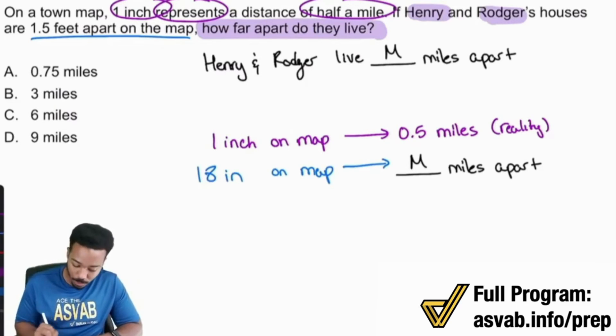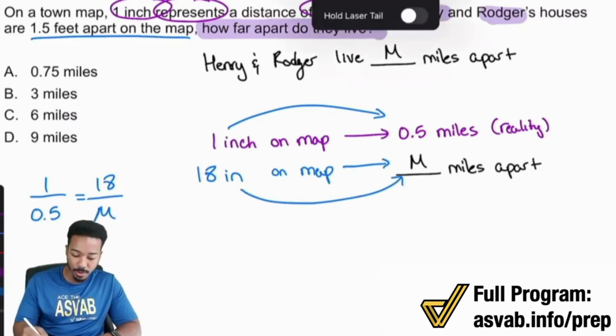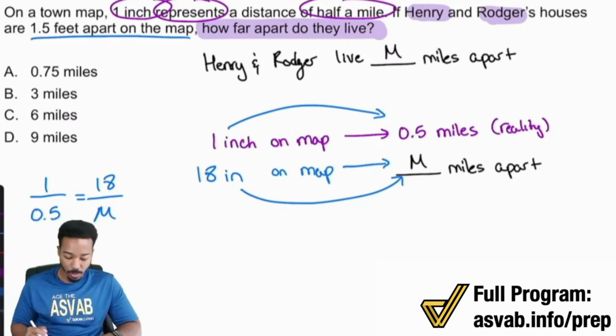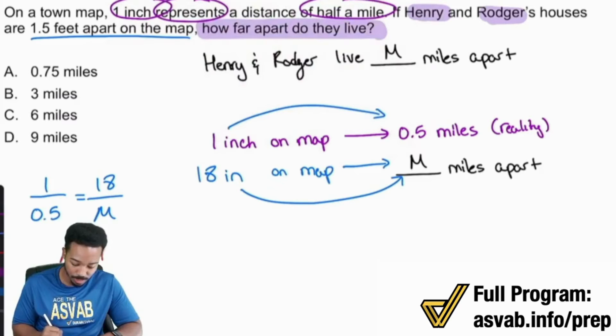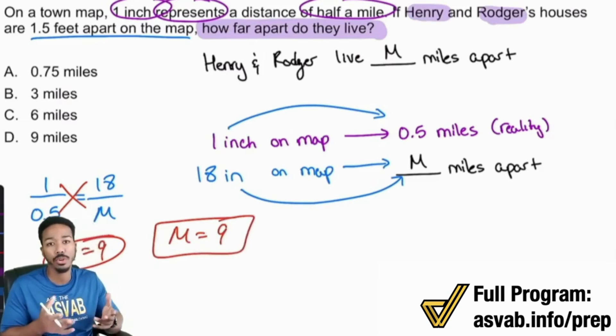So with that said, we're going to say 1 over 0.5 equals 18 over M. Notice again, we are comparing the same things in the same way. Now there's a really interesting way to solve proportions without always cross-multiplying. Notice how 1 inch on the map equals half a mile in reality — the ratio is half, you are cutting it in half. So what's 18 cut in half? That is 9. So M equals 9. And if you cross-multiply and divide: 1 times M is M, and 18 times 0.5 is 9. Either way, both check out.